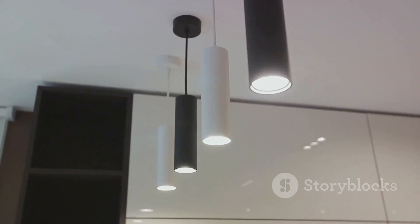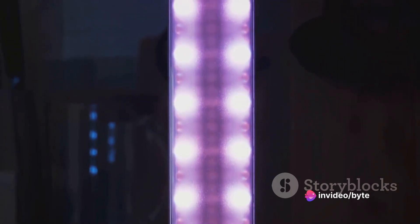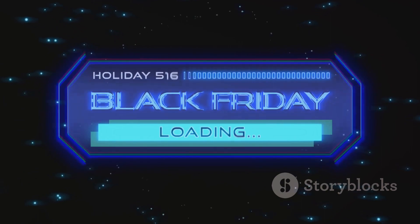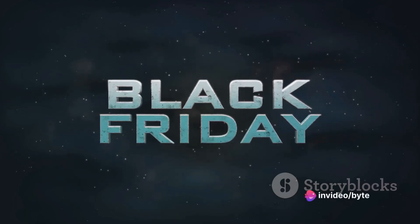Last but not least in the tech category, we have the Nanoleaf Lines smart lighting bars. These unique, modular light bars can transform any space into a vibrant, dynamic environment. You can control the colors, rhythm, and patterns to suit your mood or event. With the Black Friday discounts, it's a deal you wouldn't want to miss. With these deals, you can upgrade your tech without breaking the bank.